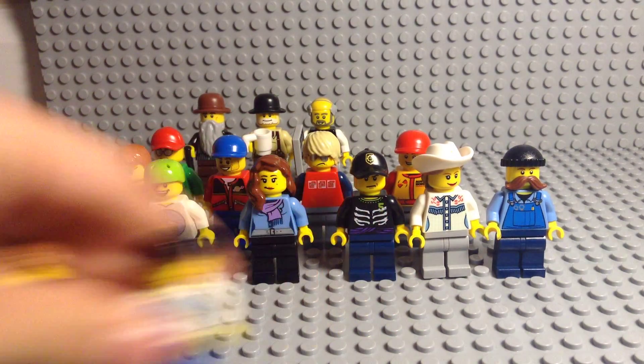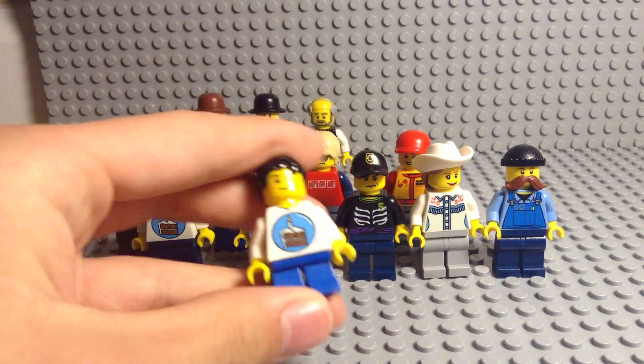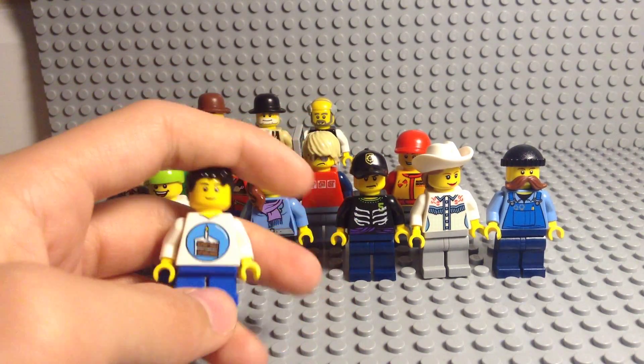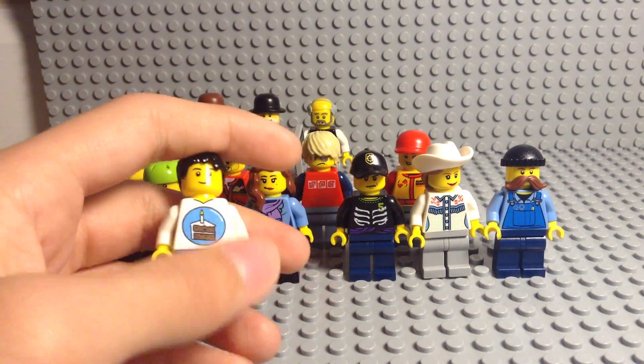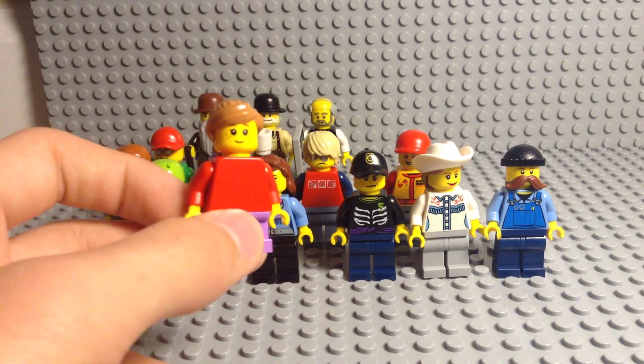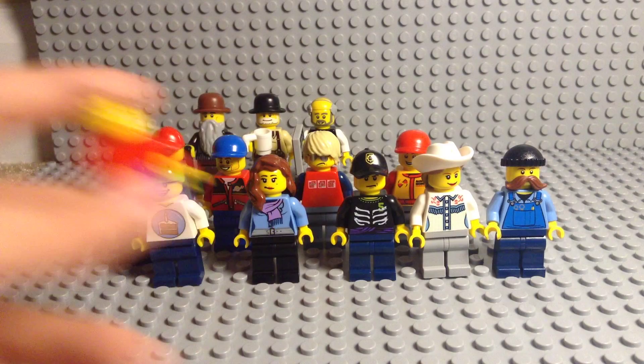Starting with the kids — here's the boy, very generic, he's got a little cake shirt. And the girl is just even more generic, and the boy just has a red shirt.